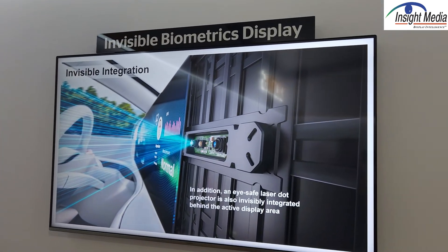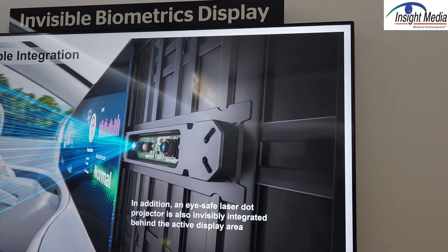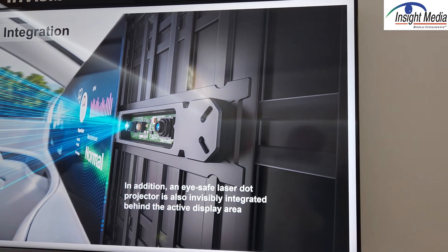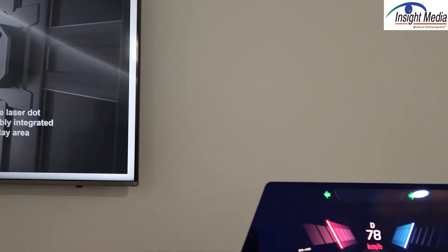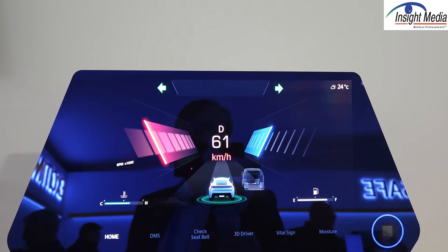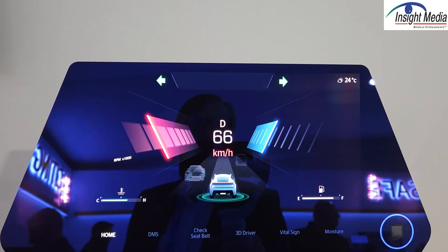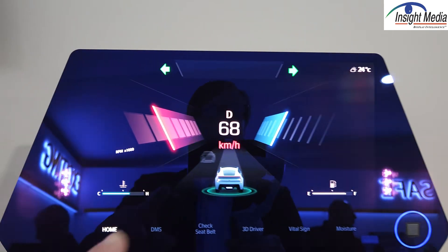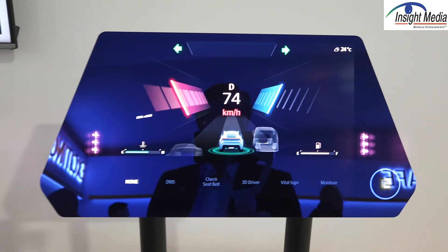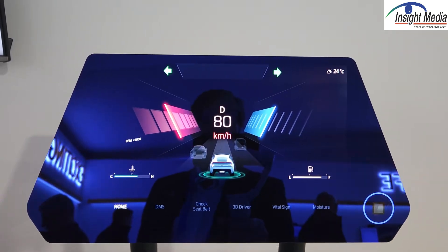The first one over here is what they call their invisible biometrics display. There are actually three sensors that they've integrated behind this OLED panel. The first is an invisible display — behind this OLED display is a single CMOS visible sensor, and they've modified the OLED panel to allow some more transmissivity to allow capture of the image.